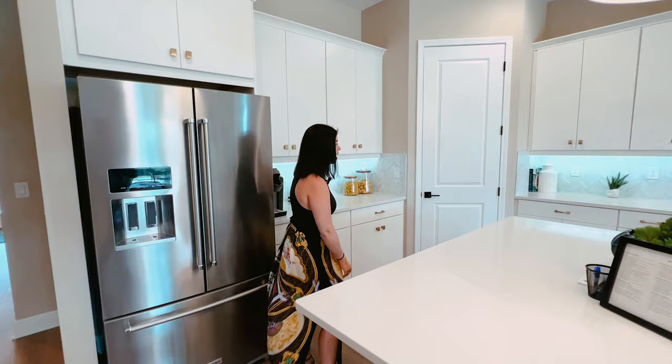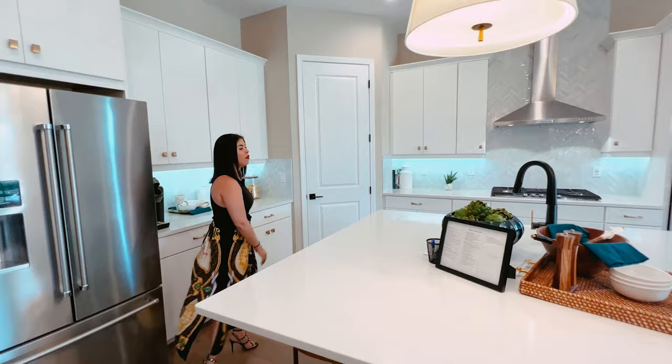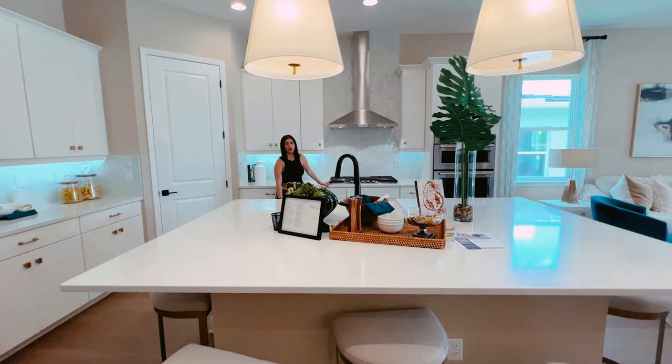I'm going to show you guys the kitchen of this property. You have a huge island with porcelain slabs and you have a gas stove. Here in Florida, having gas is super rare, so this is definitely a plus.